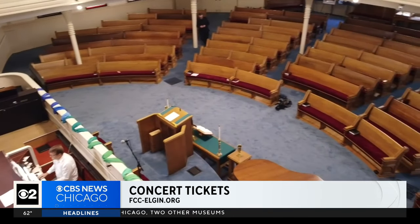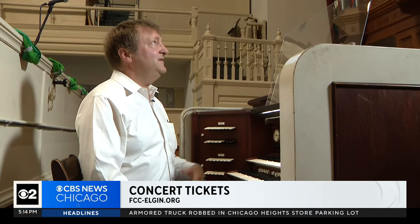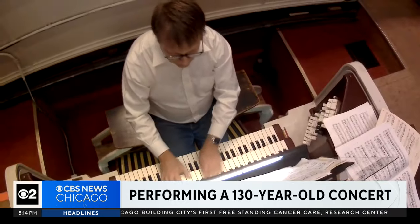Doors open at 6:15. We are selling tickets online on the church website, FCC-Elgin.org, and also at the door. It's very nice because it has a lot of colors to highlight everything that I'm playing. It fits perfectly for the Victorian music I'm performing today.